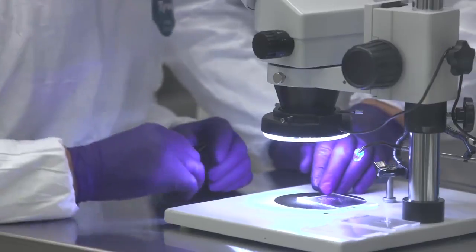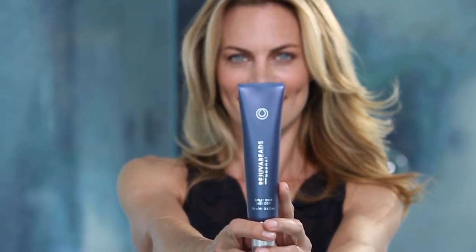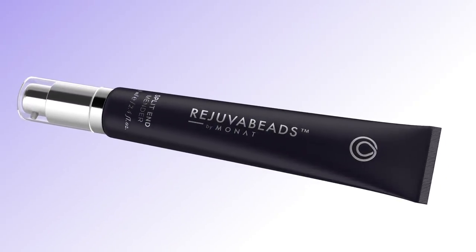It's disruptive technology. It's patent pending. Rejuva Beads by MONAT — easy to use, immediate results. You can feel the incredible difference. And with continued use, strong, beautiful hair. No one else in the world has this combination of rejuvenate oil and encapsulation technology to make the Rejuva Beads. Nobody else is going to have that. It's unique in the world.